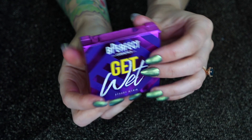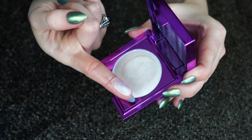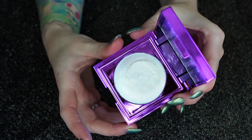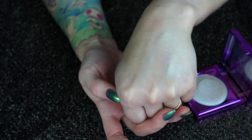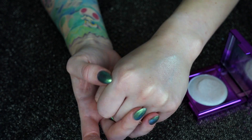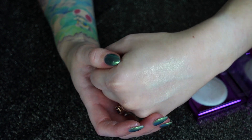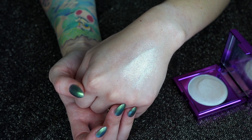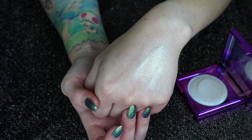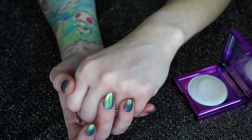Moving on to number two — I think everyone knew this would be in my top 10. I'm giving it to my Be Perfect Cosmetics Get Wet Highlight in the shade Skin Sheen. It's kind of a putty texture similar to the ColourPop ones, and it's just amazing — wet and sparkly with a minty seafoam green shift. I desperately want to pick up more of the shades. Because of the shift, I don't use it all the time, but I honestly use it a lot. Even though I like a sparkly highlight, I don't always want chunky glitter, and this just melts into the skin beautifully.